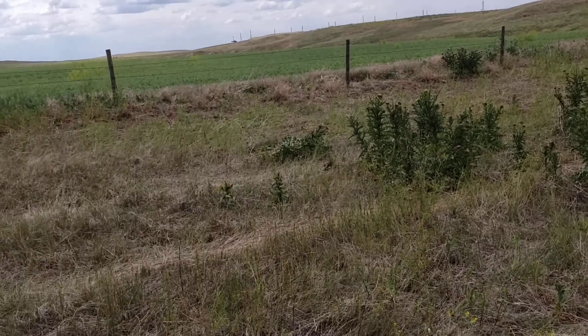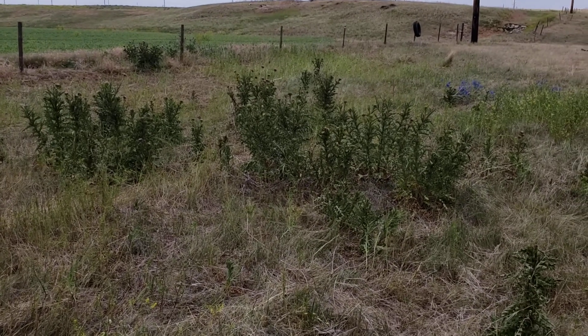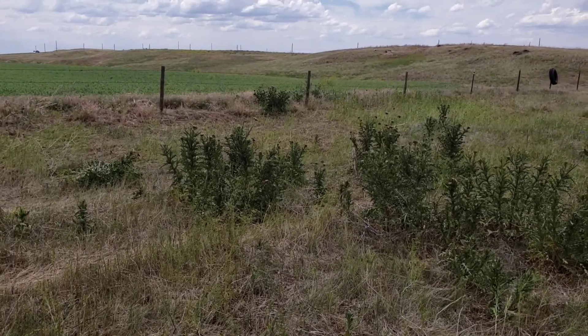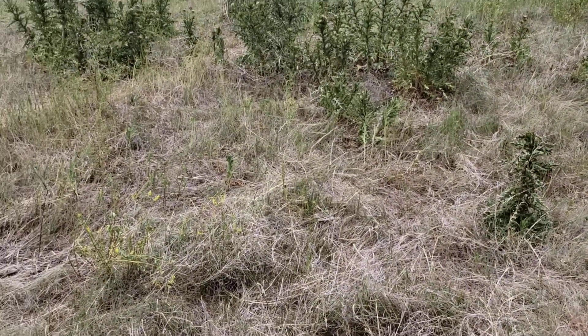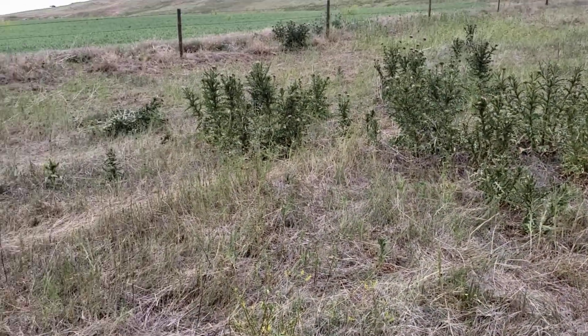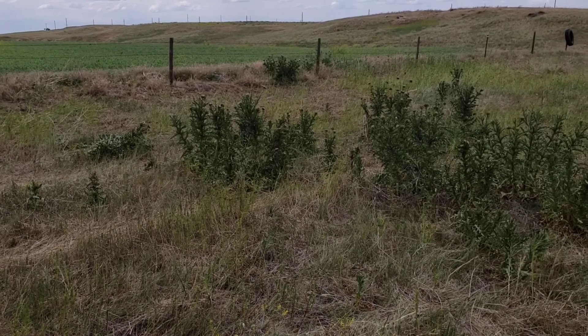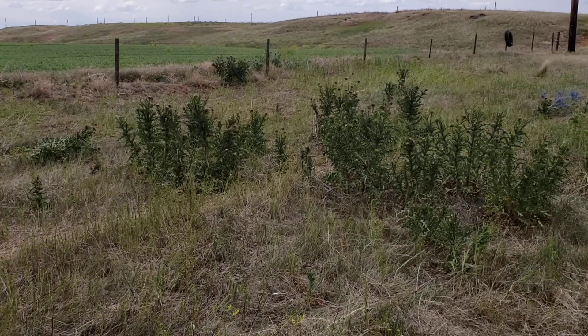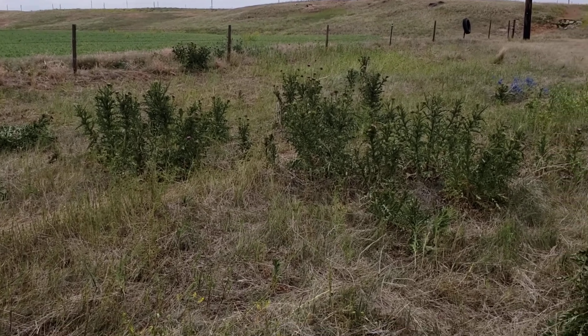A little outcrop of musk thistle — as far as I know, this is about the only musk thistle we have on the place, and this will have to be dug. Hopefully I'll be able to be working on digging this out on Tuesday, so dig all of these plants out and haul them off, and that should take care of that problem for the moment.